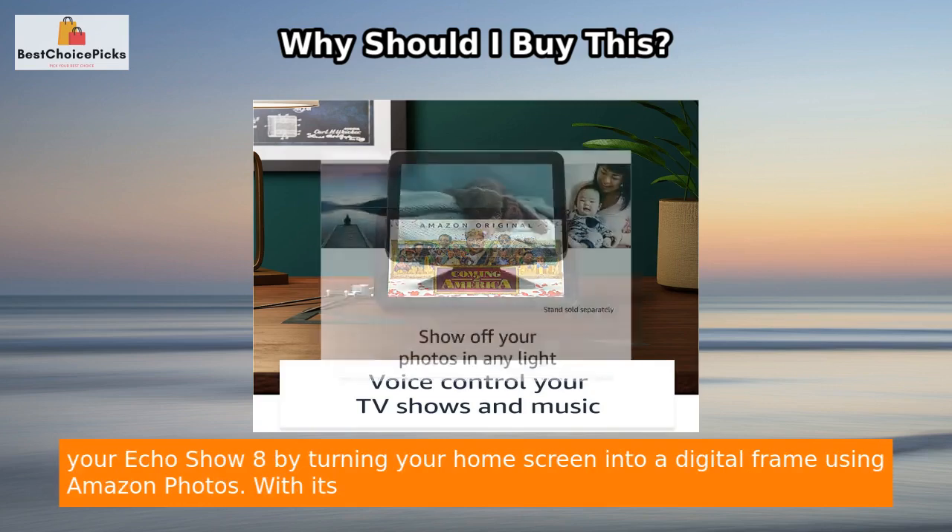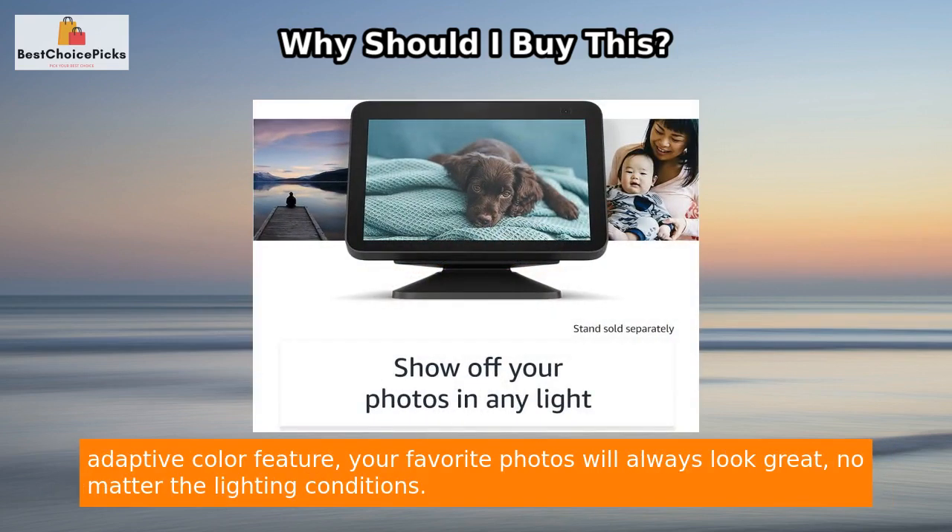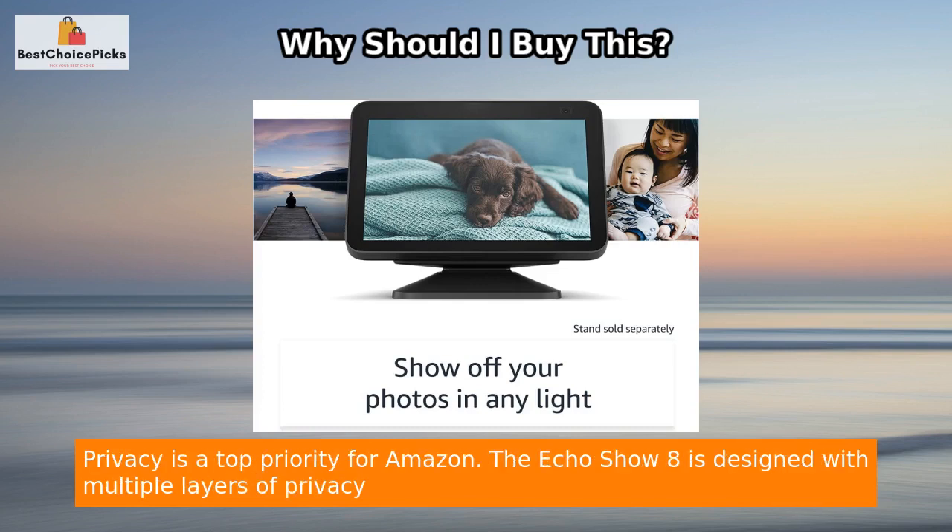Personalize your Echo Show 8 by turning your home screen into a digital frame using Amazon Photos. With its adaptive color feature, your favorite photos will always look great no matter the lighting conditions.